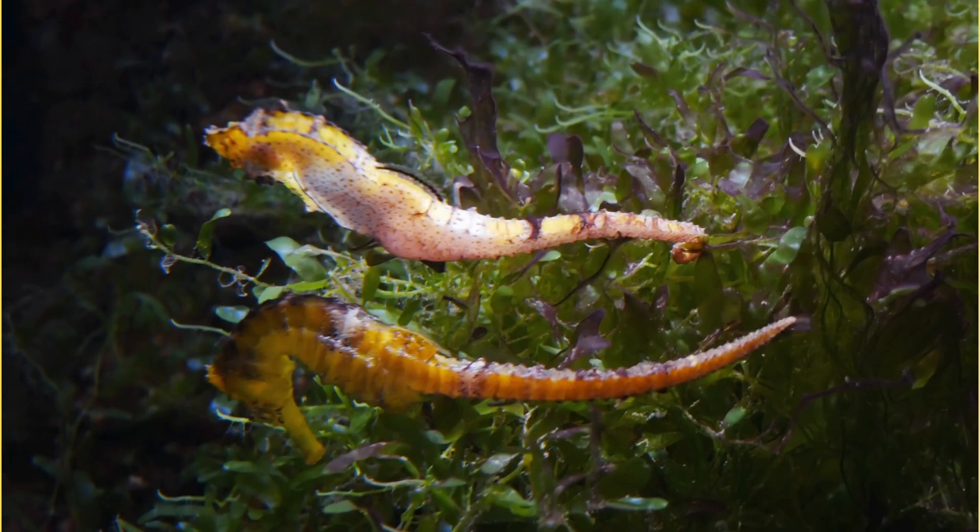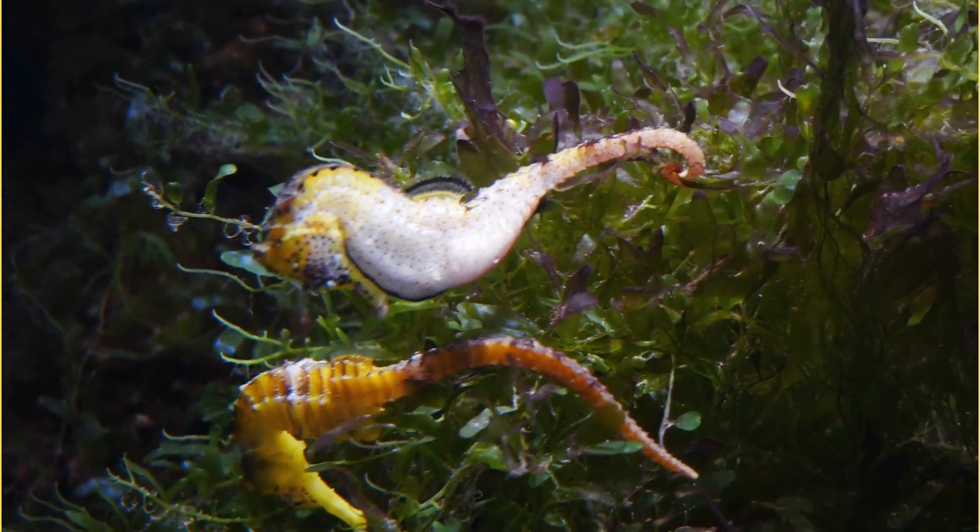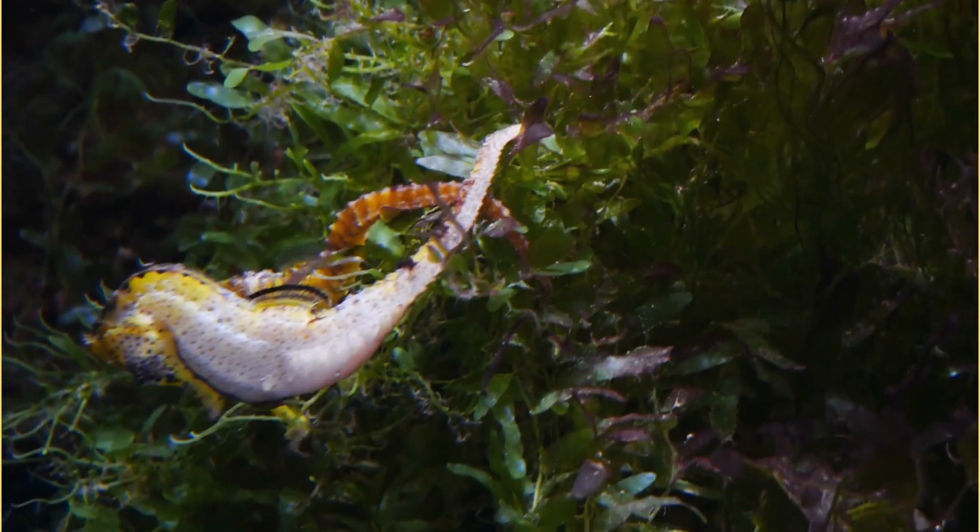Seahorses are awful swimmers, so they grab onto moving seagrass and get a free ride.